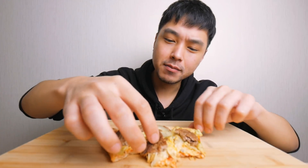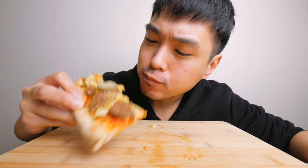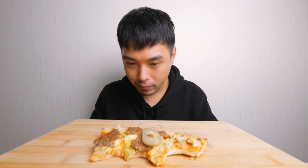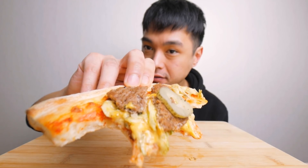Who needs a sesame seed bun? If I had a pizza shop I'd have all the hits. I've never seen this on the menu, but just like me you can make it pretty easily at home if you want. It's worth a try. This thing is excellent.